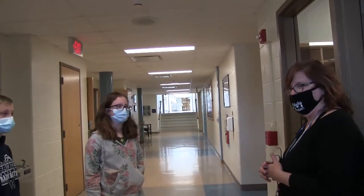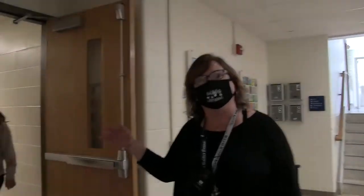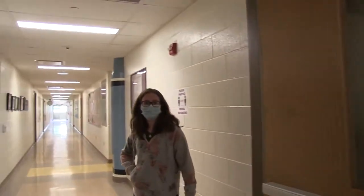Now we will take a tour of our specials wing, so follow us. In this hallway you'll find the art room, computer lab, and our music area.